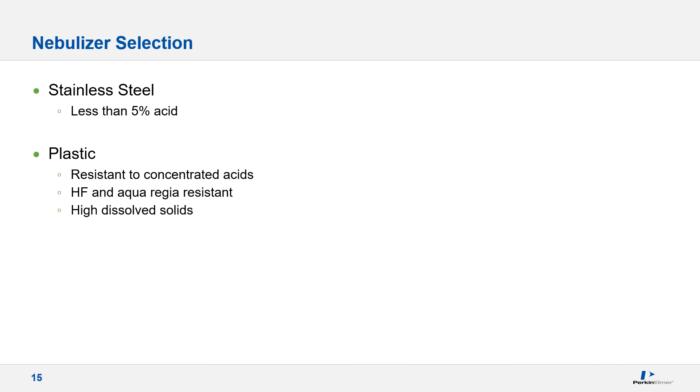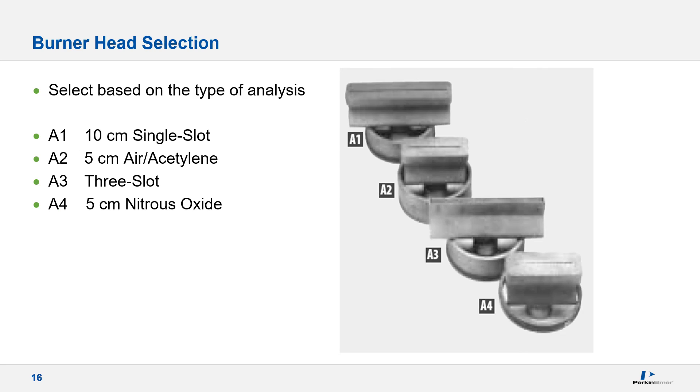To cover the widest range of applications, the instrument can be ordered with either nebulizer as there are two separate part numbers. The 10 cm head is the most commonly used for air acetylene analysis and ships as standard. We also provide a 5 cm head for those elements requiring a nitrous oxide flame to achieve the higher temperatures required to form a ground state atom for accurate measurement, such as aluminum, boron, barium, vanadium, and silicon. The instrument interlock system will not allow a nitrous oxide designated element to be analyzed with the standard air acetylene head for safety considerations.